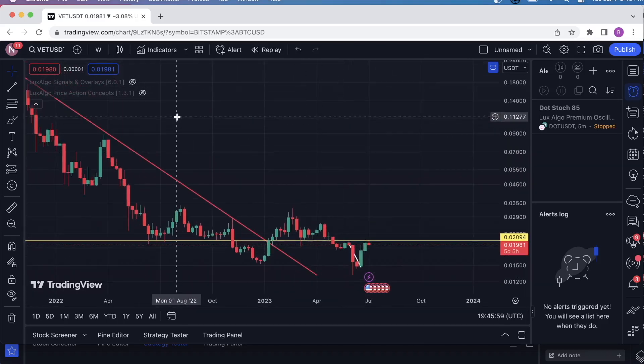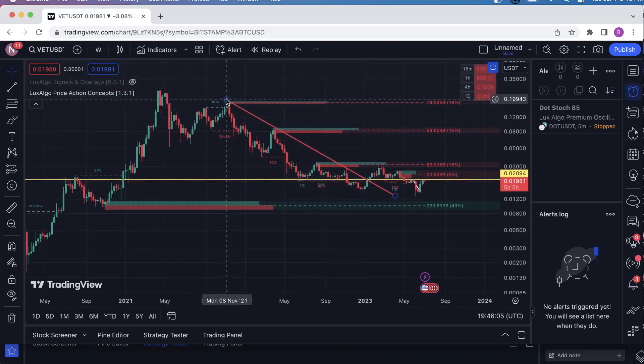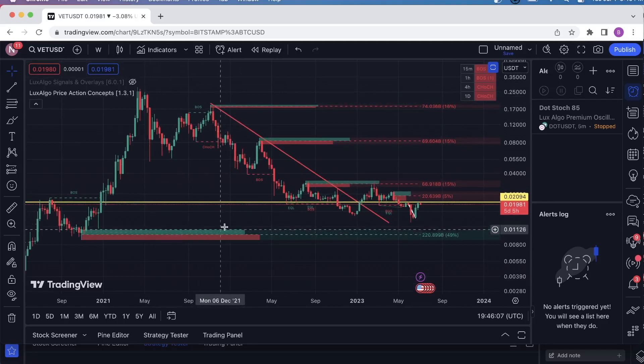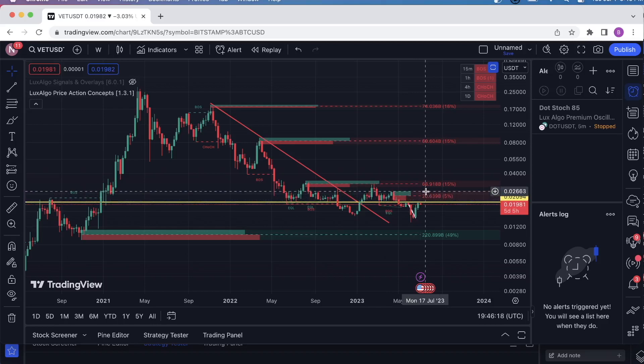Right now, let me throw this on here — we've got the price action concepts. This is a really cool indicator; it marks out the most significant regions on the chart where the orders are piled up. If we are to break this, your next significant resistance level will be the top of this range here, which is 0.026. And then above that would be the top of this region, which would be 0.032.